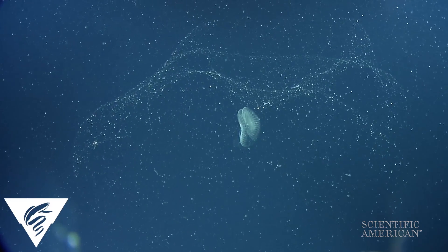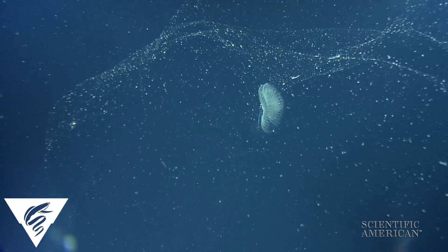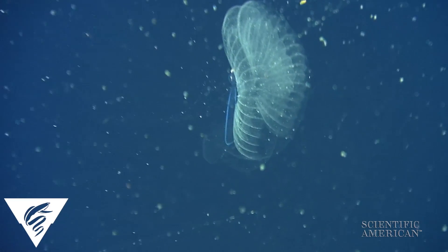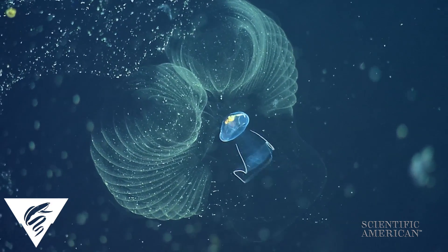Floating in this mucus balloon is a tiny critter with a big impact on ocean ecology. Giant larvaceans inflate a complex slime structure and pump organic particles through it to concentrate them and filter feed.